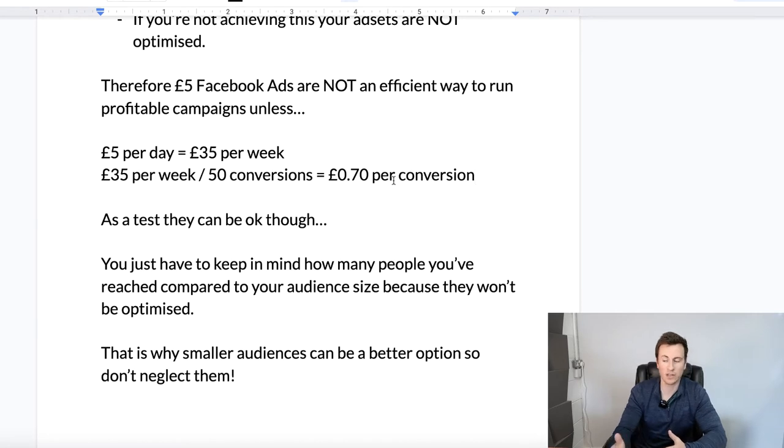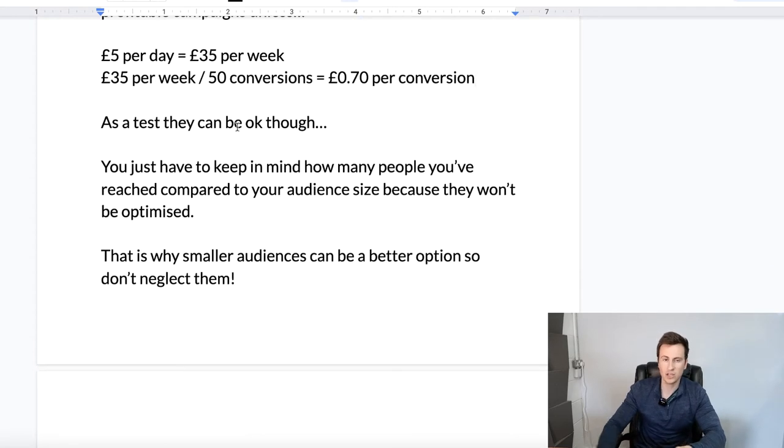So what does this mean for £5 Facebook ads? There is still a place for them if you use them for the correct purposes — and that is when you are running a test. When you're running a test, it's not so much about getting every ad set to optimize, because that would cost you a fortune. It's about giving each ad set you're testing an equal spend, which can be £5 per day, switching them all off, evaluating the results, and then choosing the ones to progress into the scaling and optimization phase.